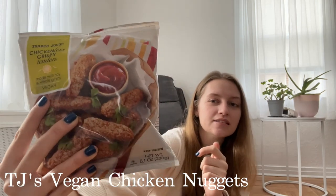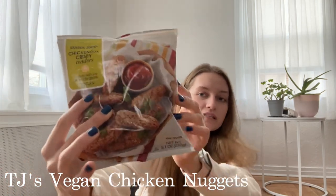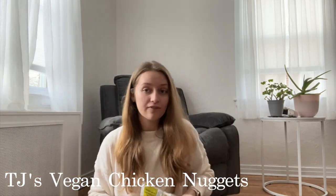The next thing I want to recommend is kind of random, but I have been loving these Trader Joe's vegan chicken nuggets. This is what they look like. They are so easy to make — I pop them in the air fryer but I've also made them in the oven. I'll show you some pictures of the salads that I've made with them.